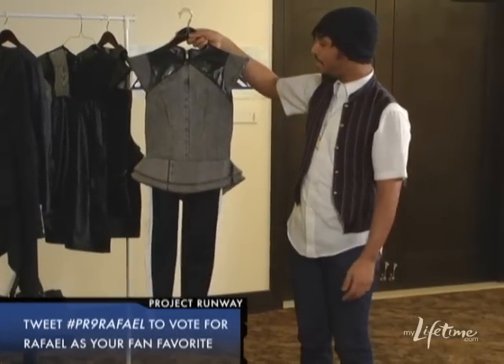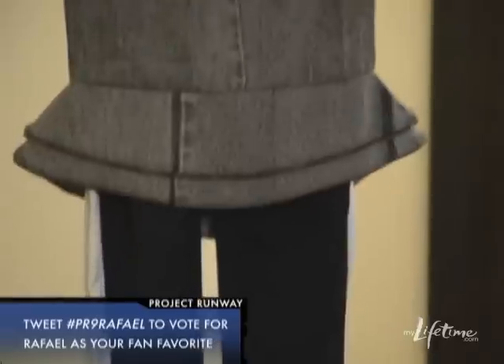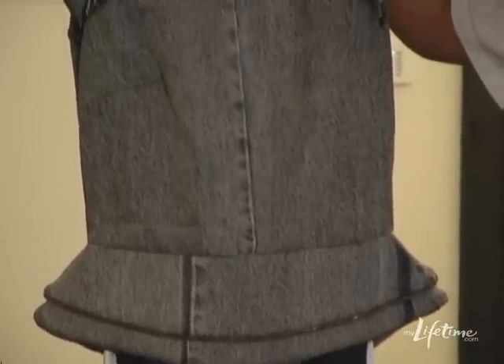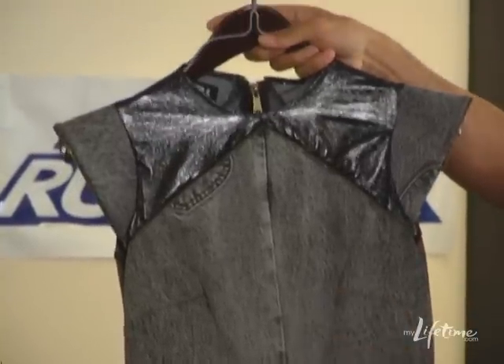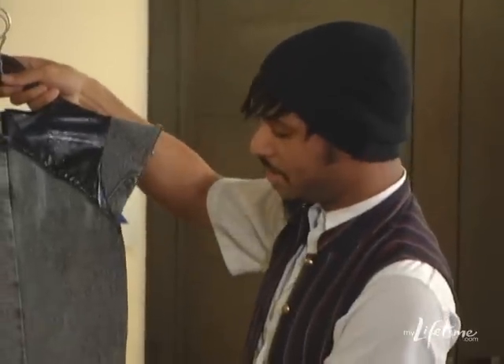This is reworked denim. I got this denim from the thrift store while I was shopping — I wanted the rustic, authentic feel of denim. If you go to the fabric store you have to do the rinsing and dyeing yourself, so I wanted that genuine look. This is actually three pairs of denim pants from the thrift store that I just cut up and made into one big fabric, then put it all together. There's a little pocket detail right there.